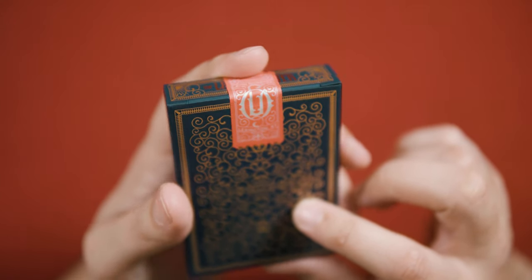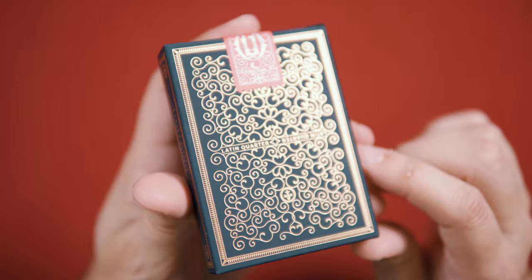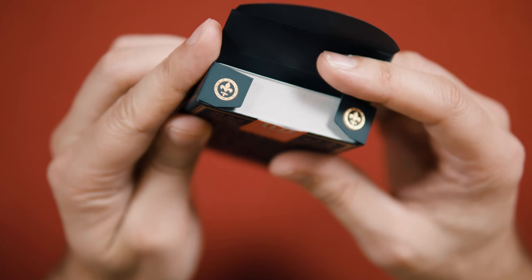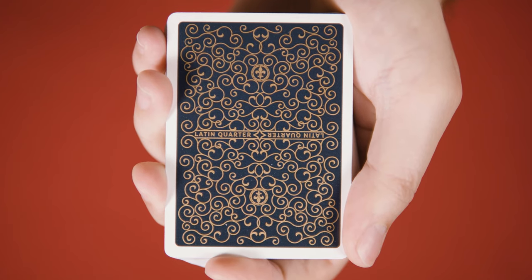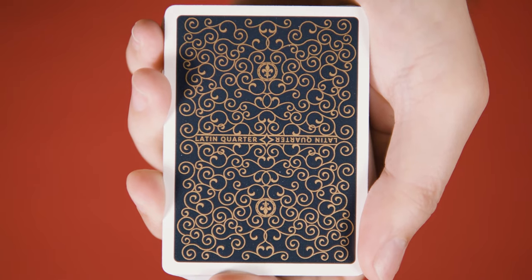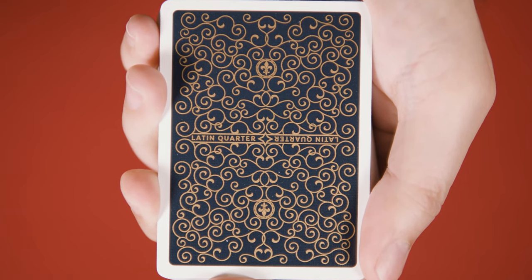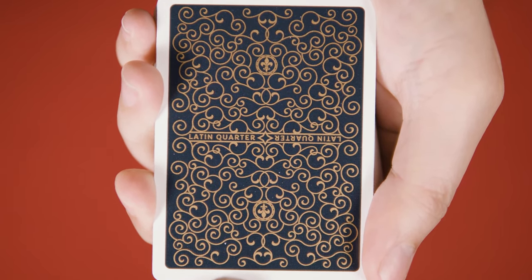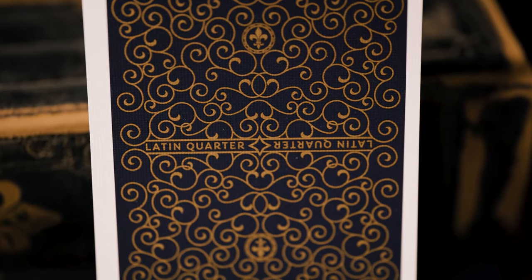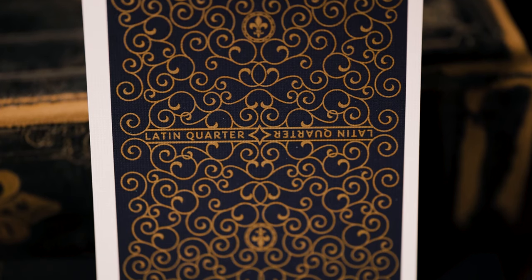The design on the box back is framed in an intricate golden border. Pulling the box open reveals some more fine details on the flaps themselves. The card backs eschew the gold frame in favor of white poker borders that contrast nicely against the golden tangle of scrollwork over a black background. In the middle of the backs, the title of the deck appears in both directions, maintaining a two-way design. The fleur-de-lis appear here as well.